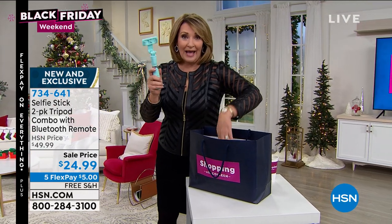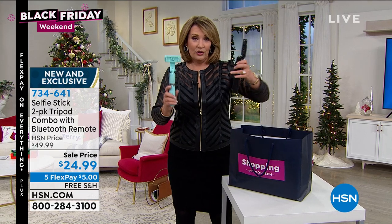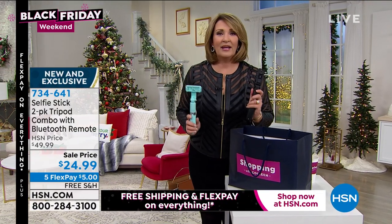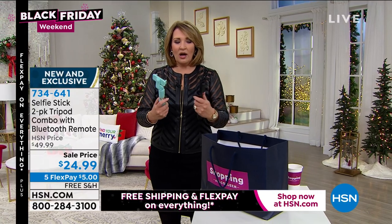They're going to have to show me how to use it. I bought last year's model, so here's what we're doing today. It comes with two remote controls. You get two selfie sticks, two of these, two remote controls. We'll have color choices to talk about. $24.99 for two. So we'll talk all about it.